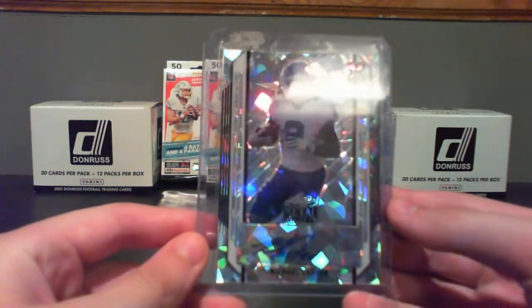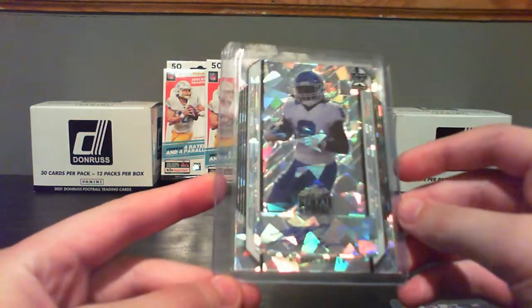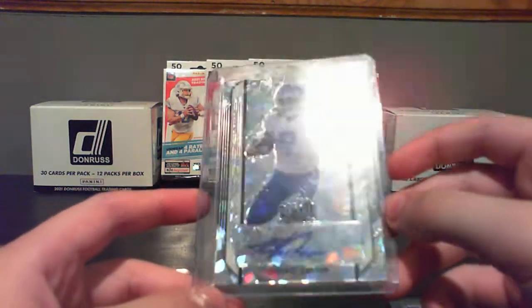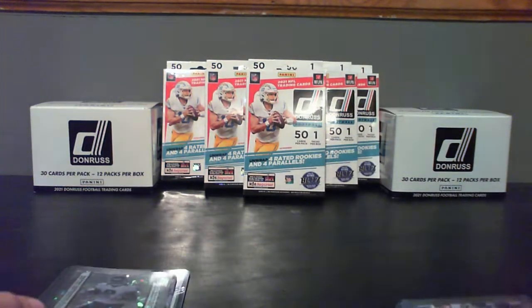Then a Michael Carter autograph out of 50. Well, that is sweet, especially after the game he just had. The last couple games he's been doing great — he's really coming on as a good starting running back. I don't have many autos; that's a nice one.